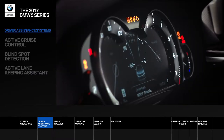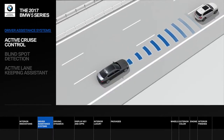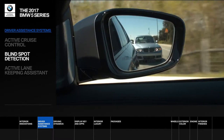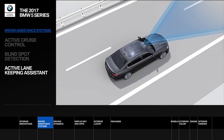Intelligent BMW driver assistance systems make the road a safer place. Active cruise control with stop and go automatically adjusts speed to keep a safe distance at all times. Blind spot detection alerts the driver when another vehicle is in their blind spot. An active lane keeping assistant keeps the vehicle in the center of the lane without driver steering input.